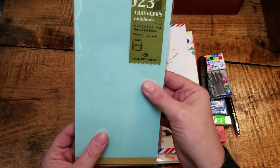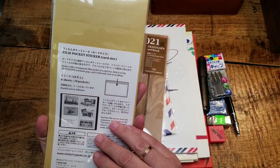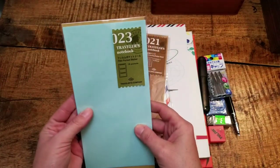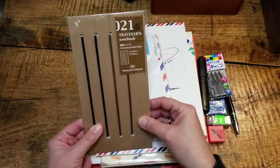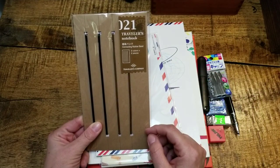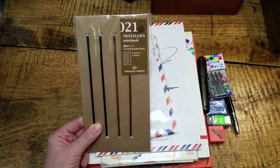I always pick up the little sticker pockets for my traveler's notebook whenever I come across them because they always end up getting put to use, so that stays in the stash. Same thing with these rubber bands for the traveler's notebook — I always end up needing one and not having one, so I'll keep a few of these in my desk drawer.